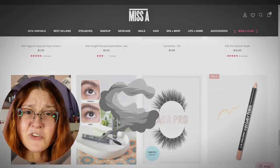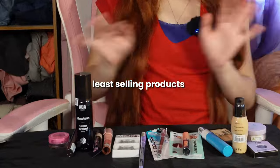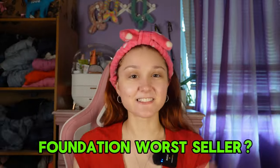Today I'm doing a full face of makeup that's been collecting dust in the corners of Shop Miss A. I'm talking about their most underrated, least-selling products. There could be multiple reasons why their products aren't selling — they could be new with no reviews, or could have bad reviews and no one wants to touch them.